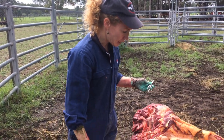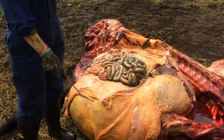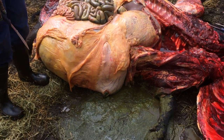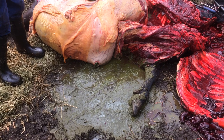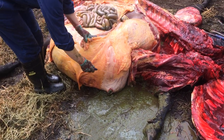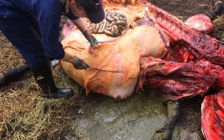We've cut open this cow and, as you can see, I've nicked the rumen and a heap of very watery rumen contents have come out. So we're going to cut open the rumen and show you what's in there. We've already lost quite a bit, so let's have a look.